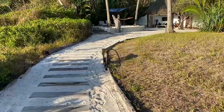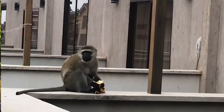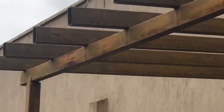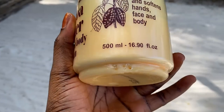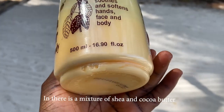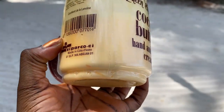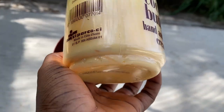Years ago, monkeys entered my apartment to steal bananas meant for my cake preparation. This time, they tried to bite into my shea butter — but because it was unsuccessful, they left it on the tree. Thank God I found my shea butter! Are you happy now?